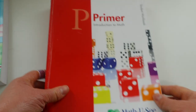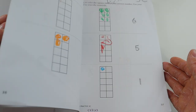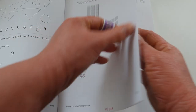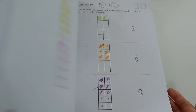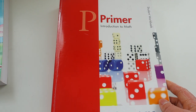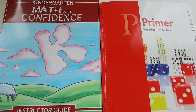For Math U See Primer, Leah really enjoys it and coming into our school year we are on week 10, so we'll finish it up from there. These simple worksheets are really cute, she has a lot of fun with them. Math U See Primer has a total of 30 lessons, so we have about 20 left to go.